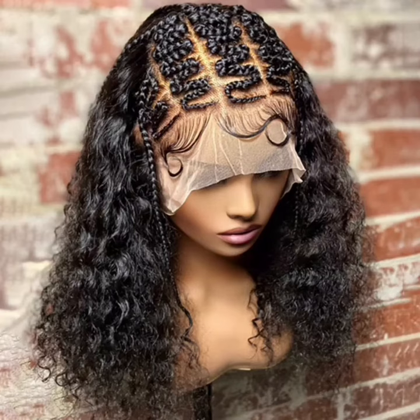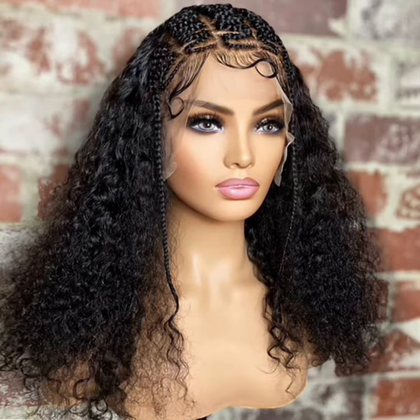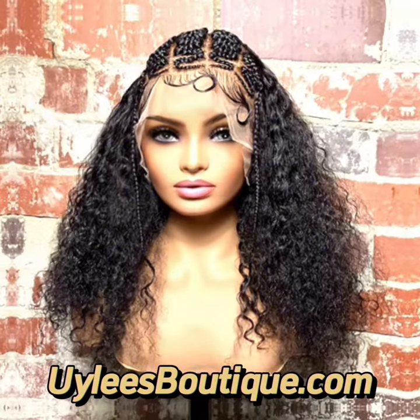JuliesBoutique.com. She got them for you, girl.